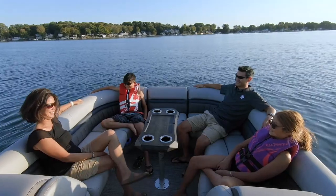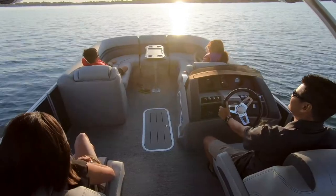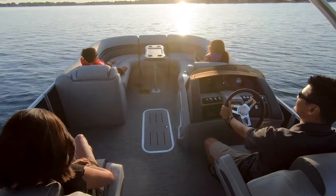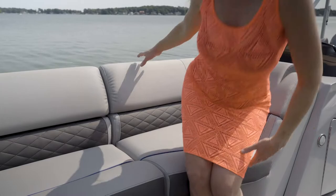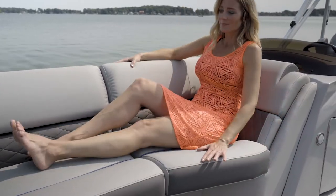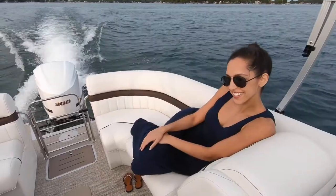Our popular LX sport upholstery comes standard with vinyl wrapped bases and is reminiscent of vintage sports car luxury interiors. You can also choose pillow top furniture with pressed diamond or upgrade to diamond stitch. The LX line is the first on our lineup to offer arctic white interiors.